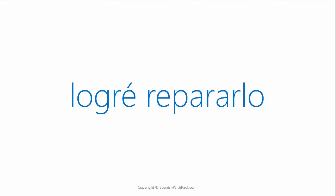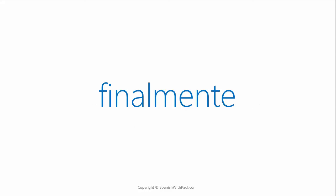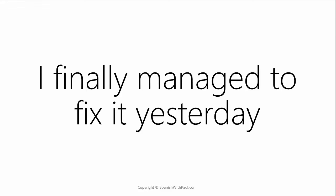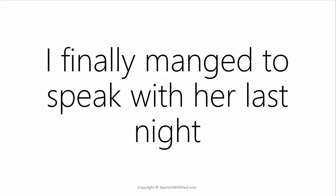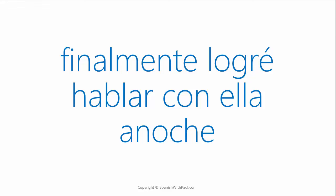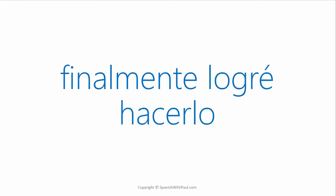If we wanted to say I FINALLY managed to fix it yesterday, the word FINALLY is FINALMENTE, and it goes at the front of the sentence. So it would be: FINALMENTE LOGRÉ REPARARLO AYER. What about I finally managed to speak with her last night? — FINALMENTE LOGRÉ HABLAR CON ELLA ANOCHE. I finally managed to do it. — FINALMENTE LOGRÉ HACERLO.